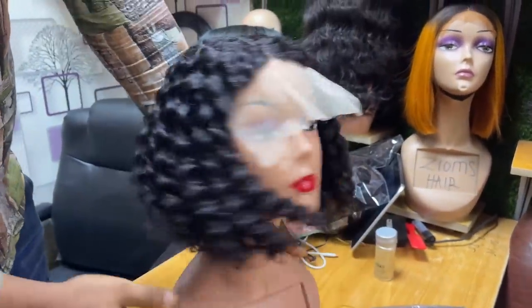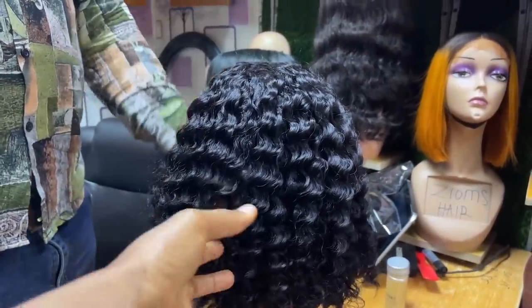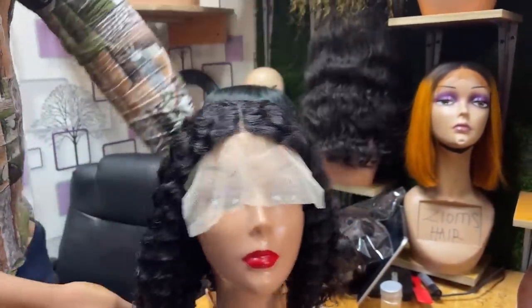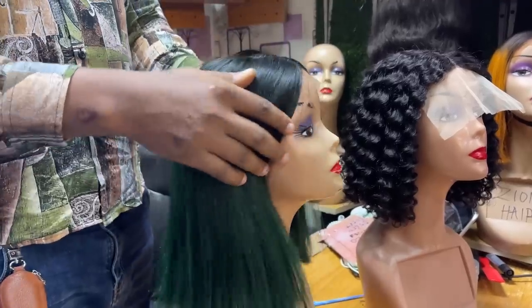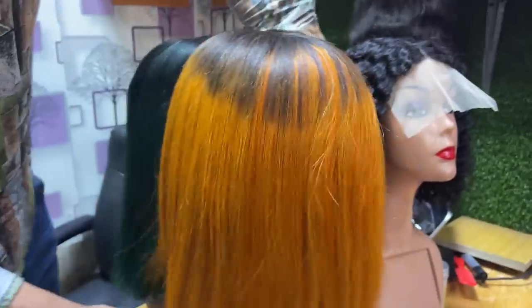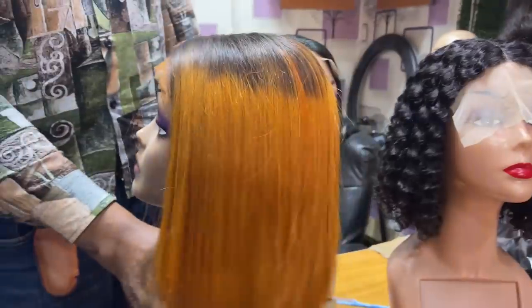This deep wave with a 5 by 5 closure is 29,000 naira. It comes in different lengths as well. I like this green hair — I don't know, these days I'm leaning towards colored hair. What kind of bone straight is this — Vietnam or China? Vietnam — 80,000 naira for that one. What about this one? This is 65,000 naira — Vietnam super double drawn, but it's not a bone straight hair. Super double drawn with a fine color.